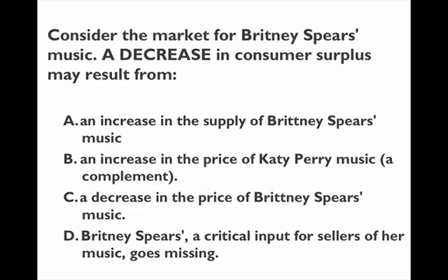Some people may choose B — an increase in the price of Katy Perry music. But if it's a complement, the demand for Britney Spears music would go down, and that would actually decrease the price, so that's not a definitive answer. The answer for sure is D: Britney Spears' vocals being missing means the cost of selling her music goes up, the price goes up, and the consumer surplus goes down.